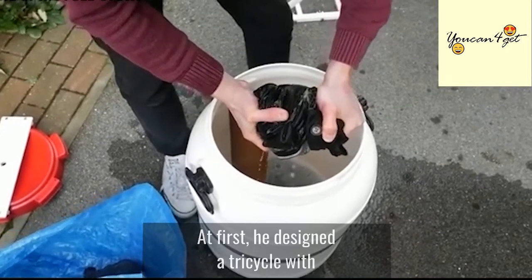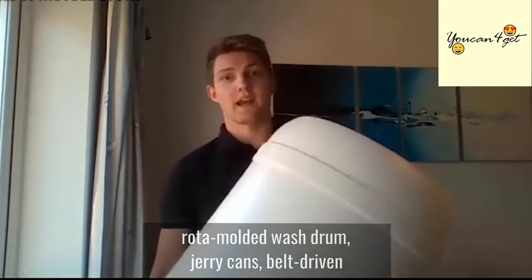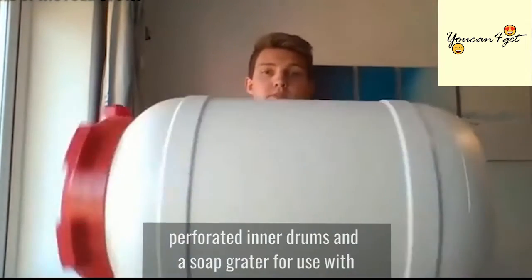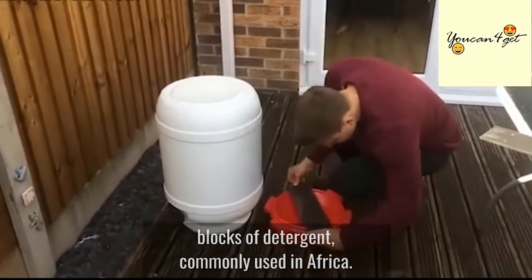At first, he designed a tricycle with a washing machine on the back, which included a rotor-molded wash drum, jerry cans, belt-driven perforated inner drums, and a soap grater for use with blocks of detergent commonly used in Africa.